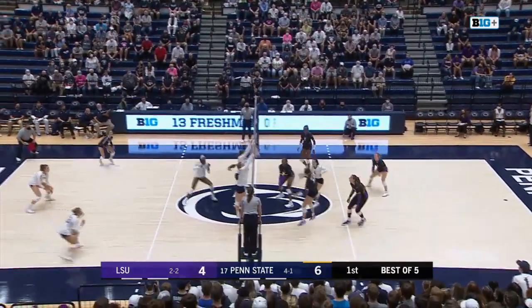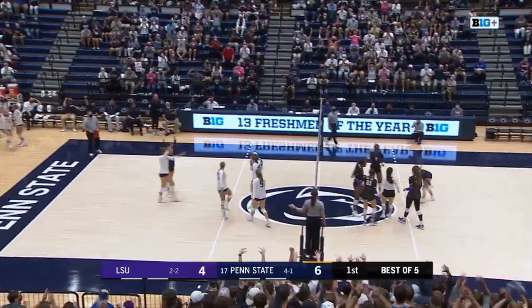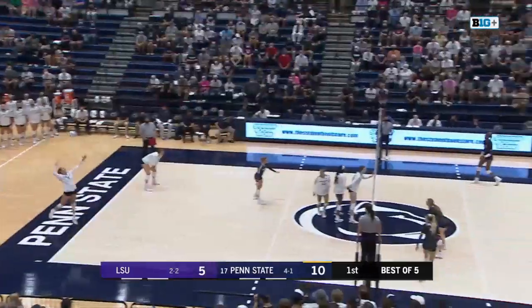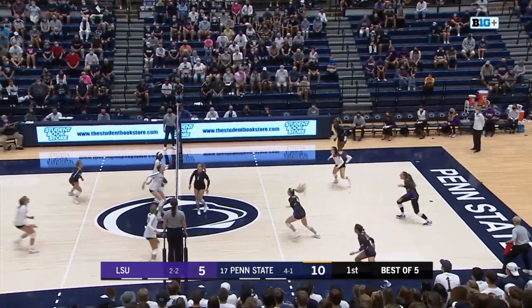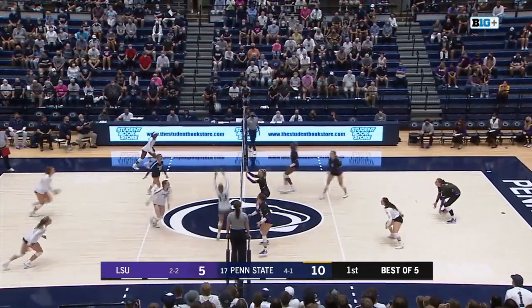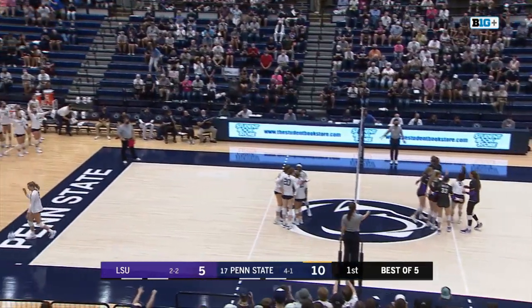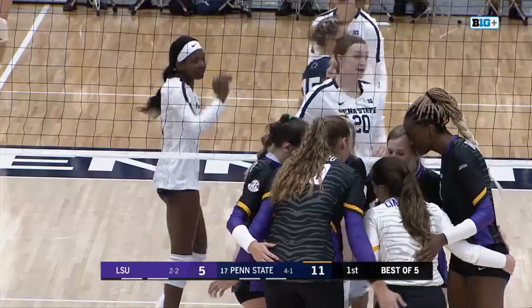Chanchuli over to Brister, blocked at the net. Allie Holland and Johnny Parker combined as Penn State travels right to left. Sent over and received, floated over once again by Dubberg. Blossom center top, out of reach for Chanchuli. Makes it 11-5, Penn State.